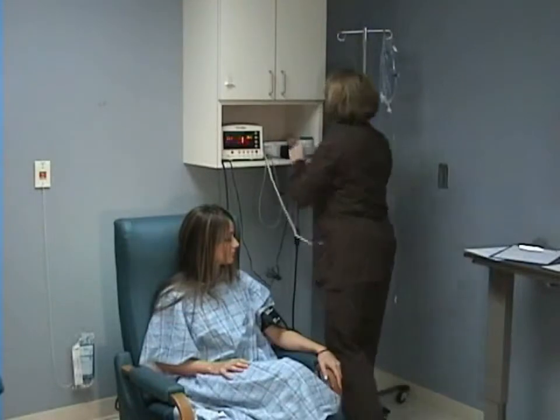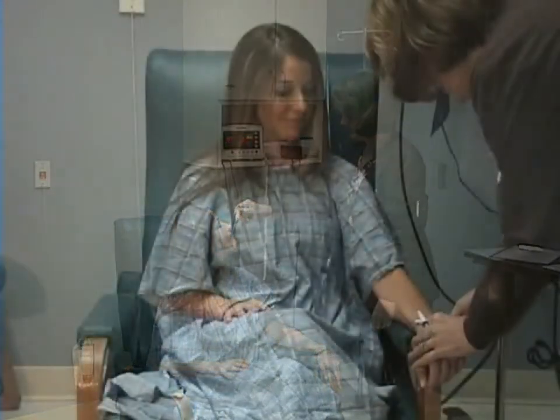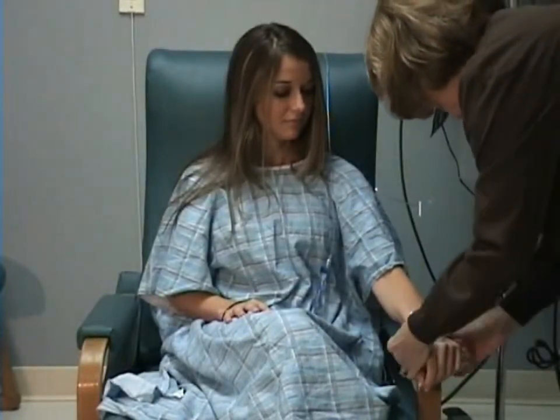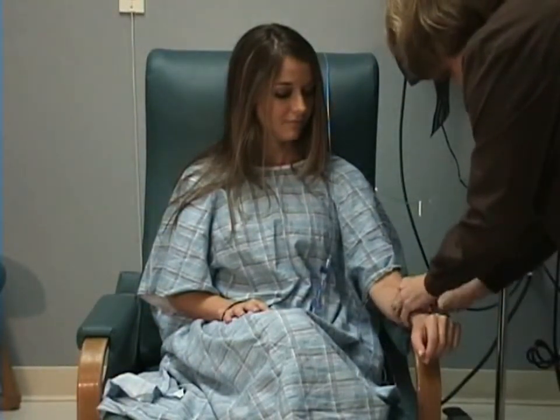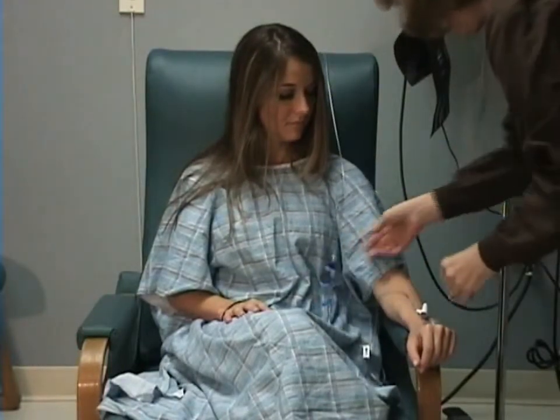You will have your vital signs taken and an intravenous line will be started. You may be given some pre-operative medications, which may include a mild sedative and/or antibiotic. Your family member or driver may be able to sit with you once you are ready for your treatment. They will wait for you in the waiting room once your treatment has started.